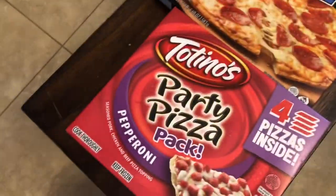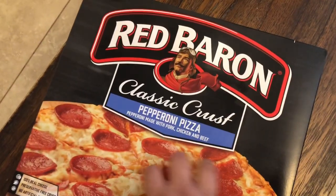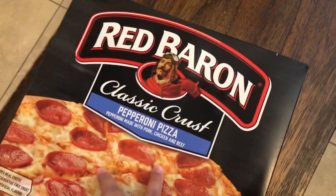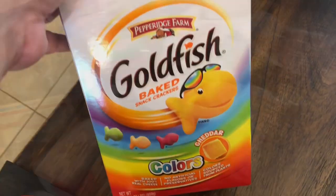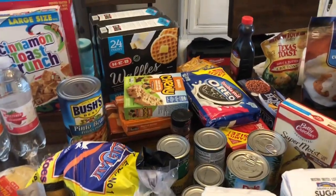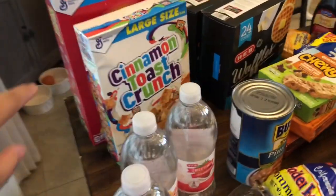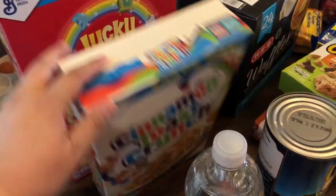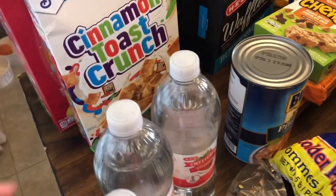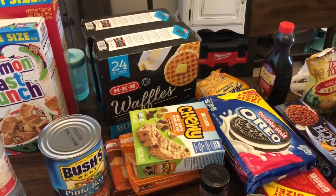I got two of the four-pack of Totino's Party Pizza Packs — the girls love these for lunch. Then I got a Red Baron pizza, also for the girls, for days that me and Jacob eat something they don't like. A huge thing of goldfish colors — I usually get these from Costco, but we're not going because that town has a lot of COVID cases right now. I got a giant size of Lucky Charms, Cinnamon Toast Crunch, and two of the 24-count waffles — that's another thing we'd normally get from Costco.